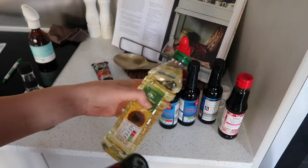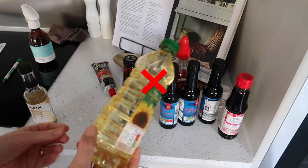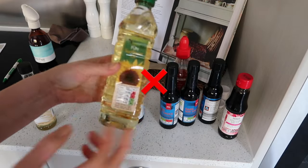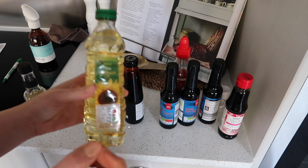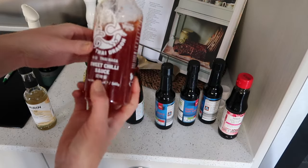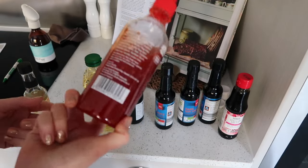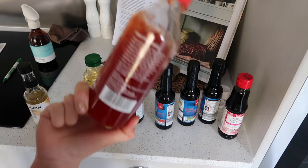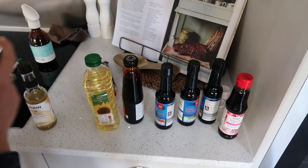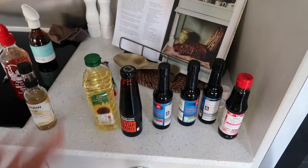Definitely do not pour anything like oil or sauce down the sink — oil will cause fatbergs in the drains, which is gross and really bad, and it could literally block your sink or drains too. This is very irritating — I didn't put this particular item in the cupboard, someone else did. It was in the fridge and would have been fine there because it has quite a long shelf life. That's now wasted.